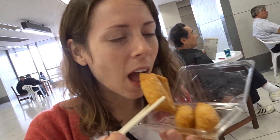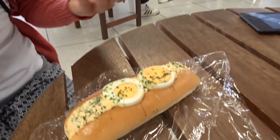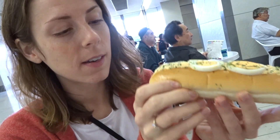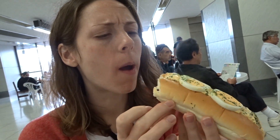Inari sushi is usually a little bit sweet, and then there's rice on the inside. That was the best thing on the menu to me. I think you made the right decision. It's tasty. Is it just egg salad? I'm assuming it's just egg salad. It's an egg salad hoagie. It looks okay. It was cheap — 180 yen.